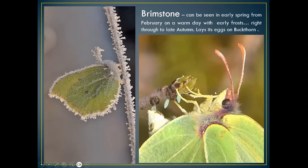Now I'm going to go on to some of the butterflies we see in spring and summer. The herald of spring is of course one of our most common butterflies — the brimstone. As you can see, the brimstone lays its eggs on buckthorn, which is probably one of our most common plants.